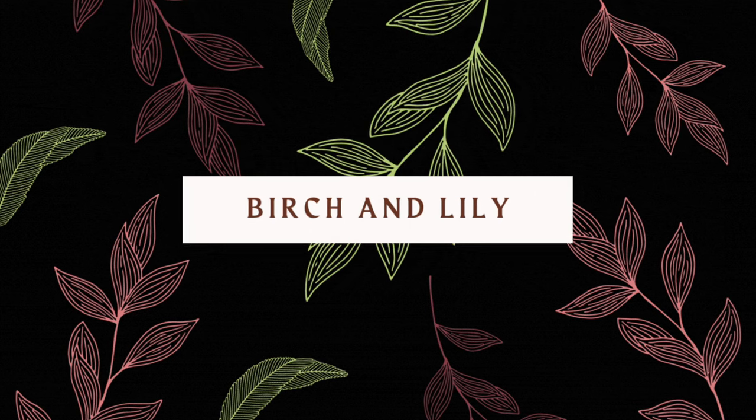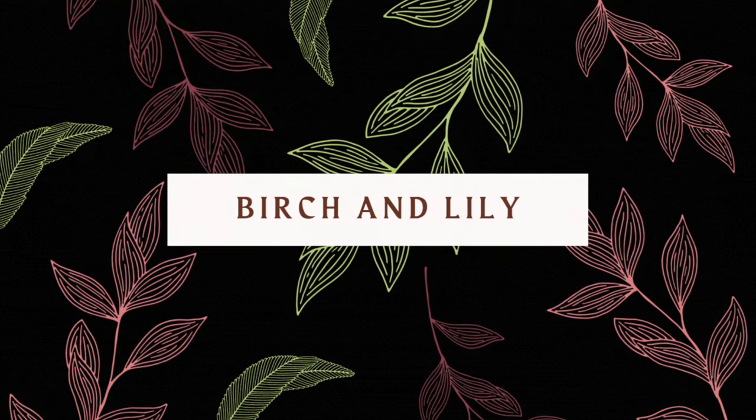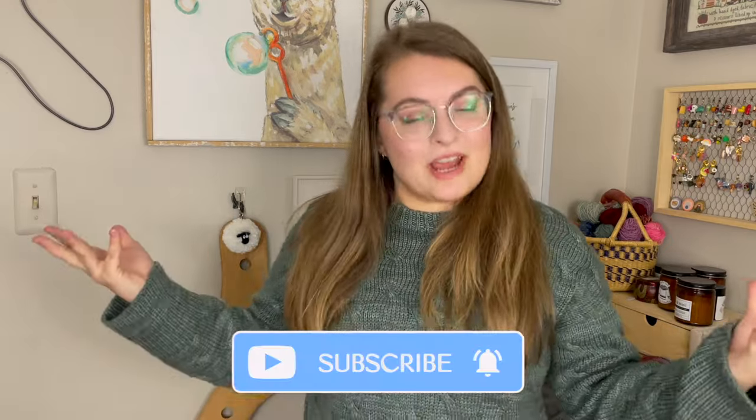If you're a shawl knitter, or if you've ever wanted to be a shawl knitter, this video today is for you. I'm going to be going through every shawl that I have ever knit. Hi, welcome to Bertrand and Lily. My name is Amanda and this is my channel where I talk about all sorts of crafty goodness.